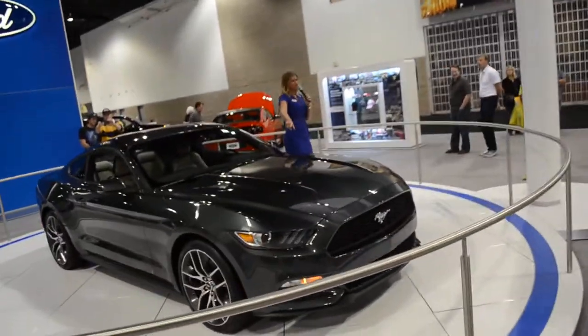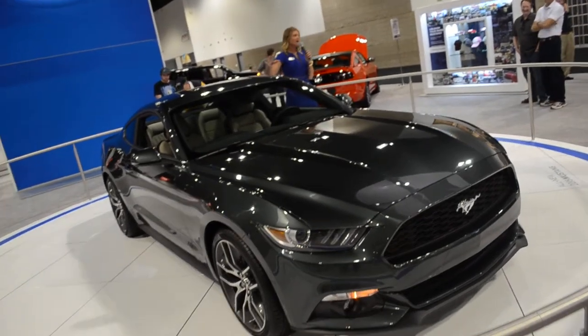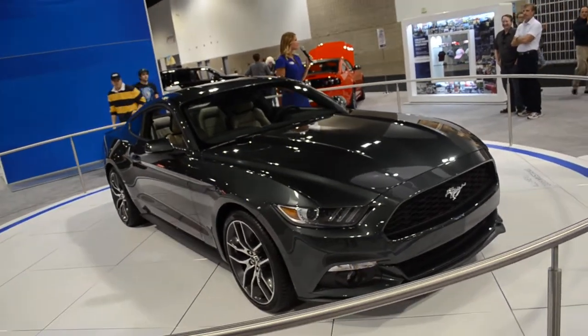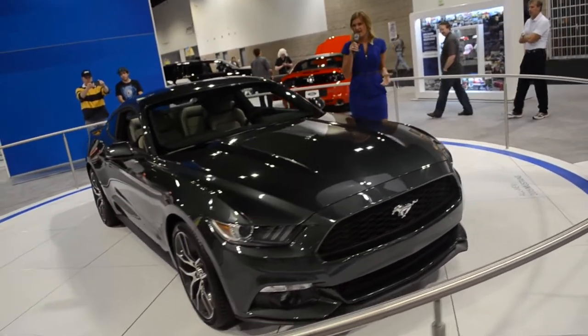As we make our way to the rear, you're going to notice the heavily-raked windshield and then this really steeply-sloped rear windshield, kind of compromising a little bit of that greenhouse, giving you more of a dramatic and sleek profile. Because, folks, for 2015, this is the return of the Fastback.